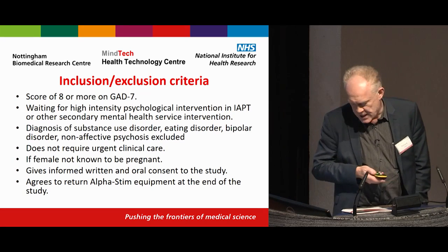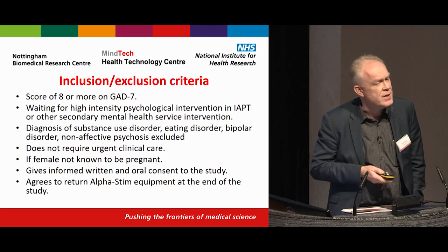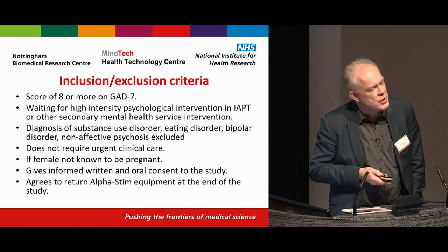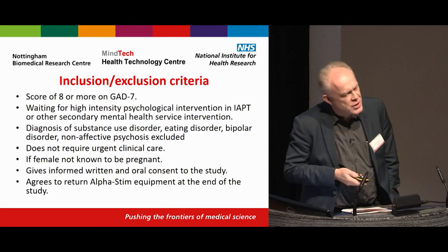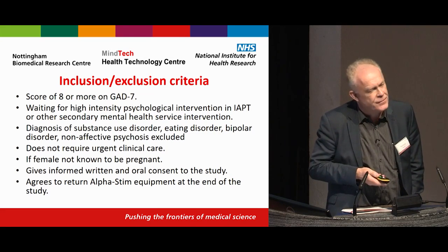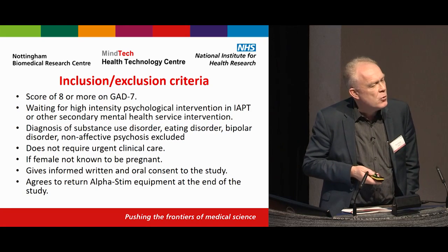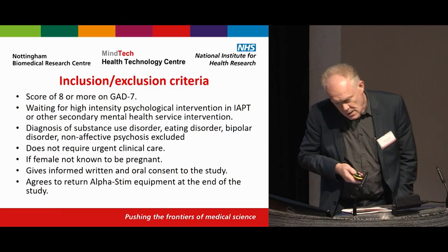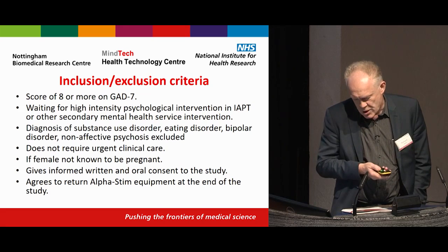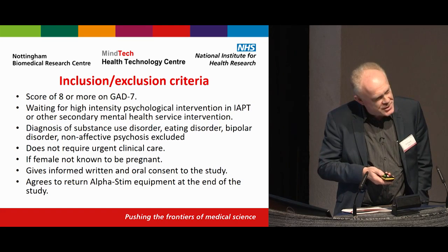Inclusion criteria required a score of eight or more on the GAD-7. Participants had already had low-intensity treatment and were waiting for high-intensity psychological treatment — that's individual face-to-face CBT or other secondary care mental health intervention. IAPT services cannot manage the capacity; they have expanding waiting lists for individual CBT, which is a huge service delivery problem. Patients would not have a substance use disorder or other significant mental disorders, would not require urgent care, and females were not known to be pregnant. Written informed consent was required, and participants agreed to return the equipment.